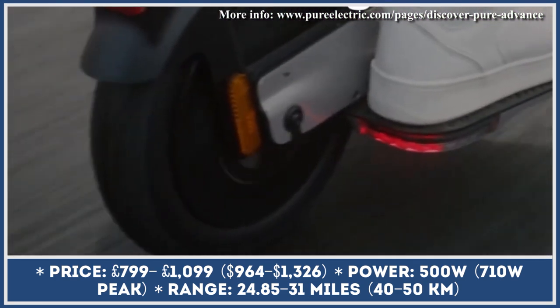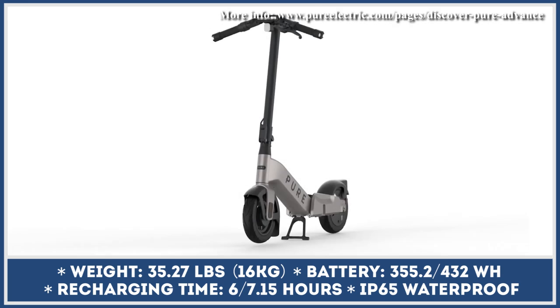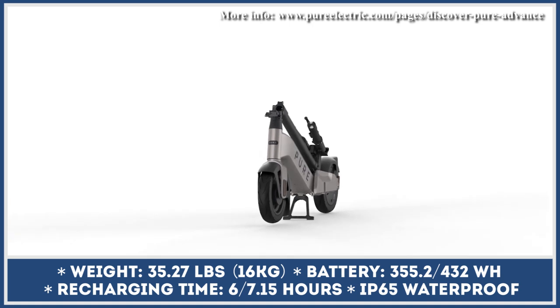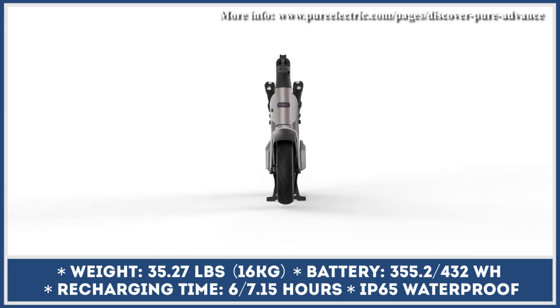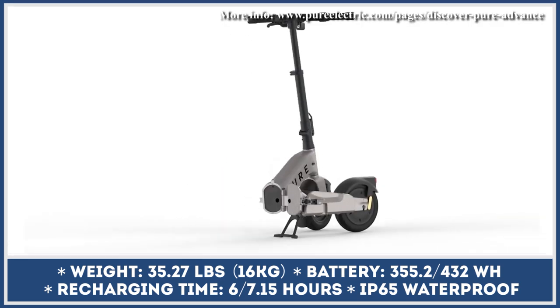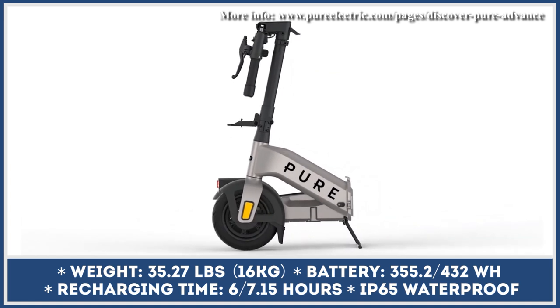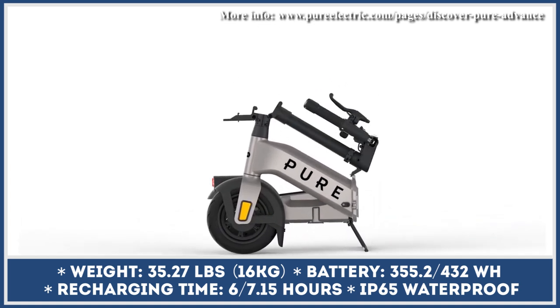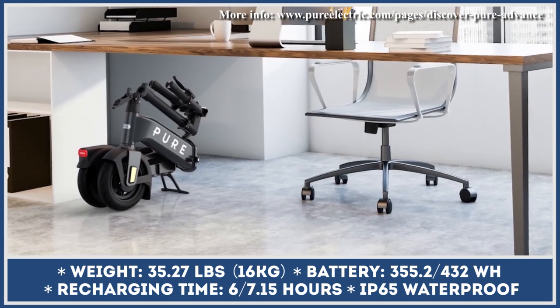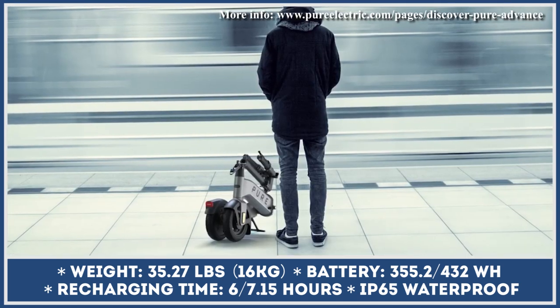The Pure Advance scooter is offered in two frame designs. The regular Advance modification can be folded horizontally, with dimensions of 21.2 inches high, 5.9 inches wide, and 41 inches long when folded. The Pure Advance Flex can be folded both horizontally and vertically, taking up even less space in your car, storage unit, or under a desk at work. Depending on the chosen modification, you can expect to cover between 25 and 31 miles on a charge.